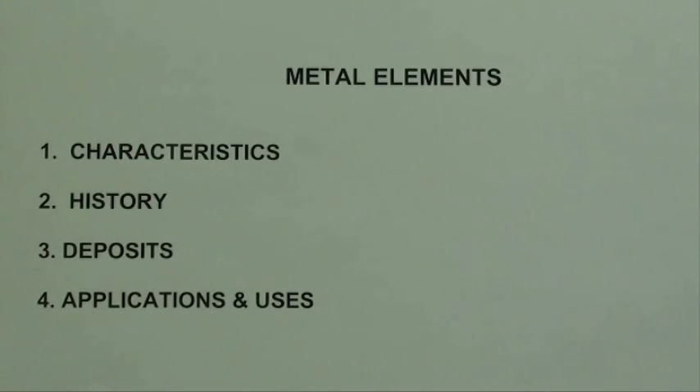Although chromium is found in the Earth's crust very plentifully, the largest producers are in South Africa, India, and Zimbabwe, and other countries too, but this is where most of it would come from.